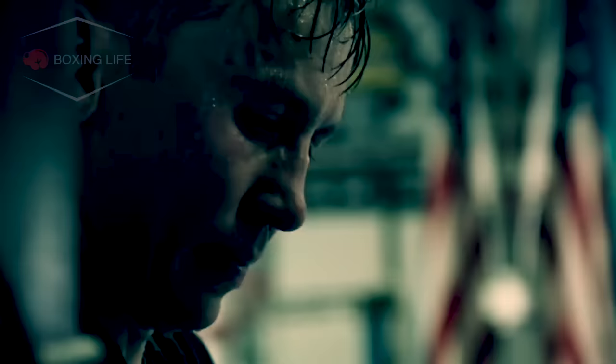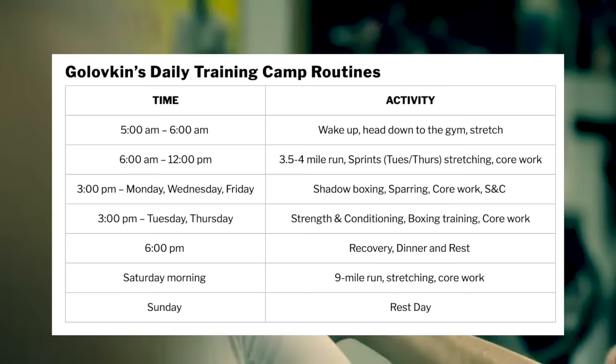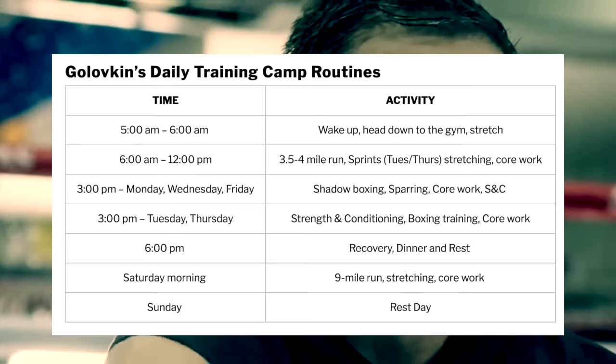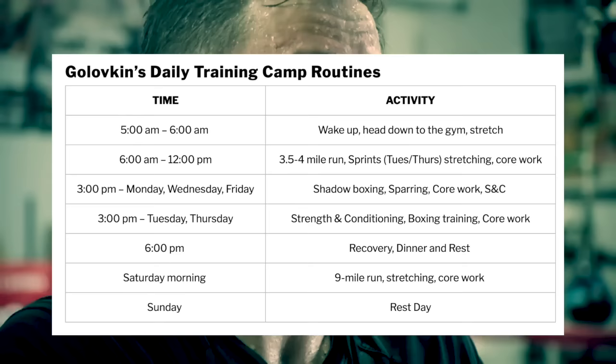On any typical training day he'll usually wake up at 5am, get ready and head down to the gym for some stretching. At 6am he'll go out on his morning run, which is around three and a half to four miles. On Tuesdays and Thursdays he'll do sprints, and after this he'll make sure to do some stretching and core work.